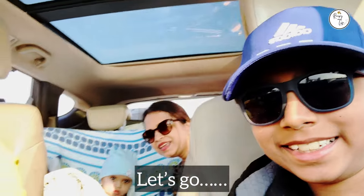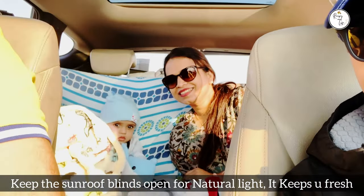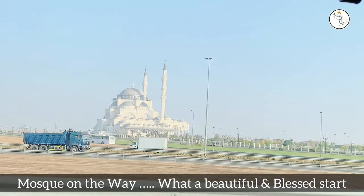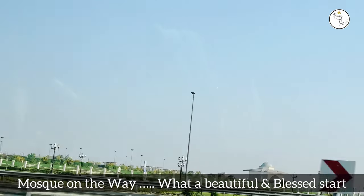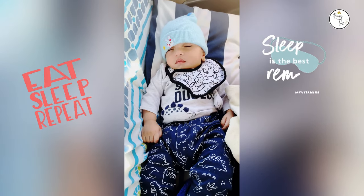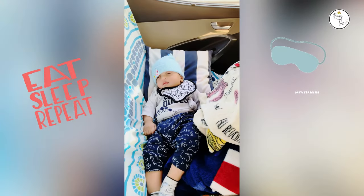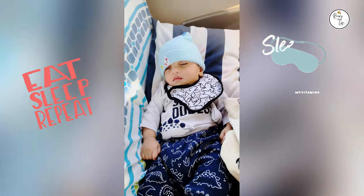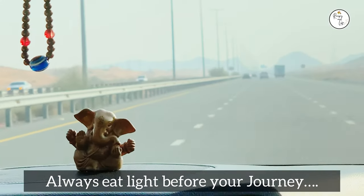As it is well said, the only impossible journey is the one you never begin. We had this opportunity to travel along the roads because it was a holiday for us. Combining the weekends, we had four days in hand as UAE was celebrating its 51st National Day. So here we began a journey towards Oman.